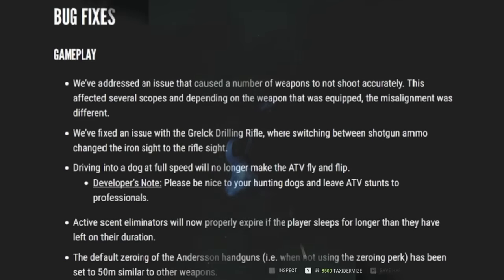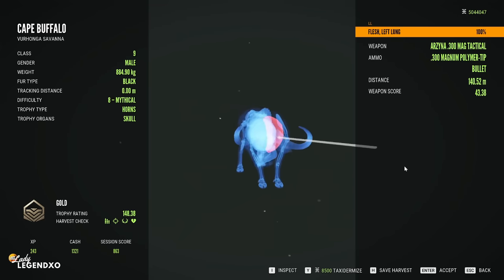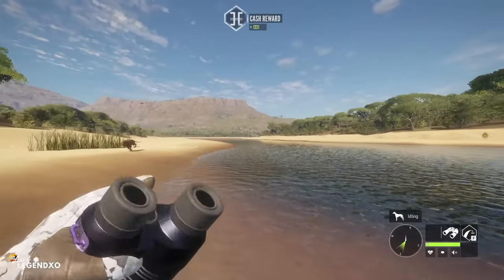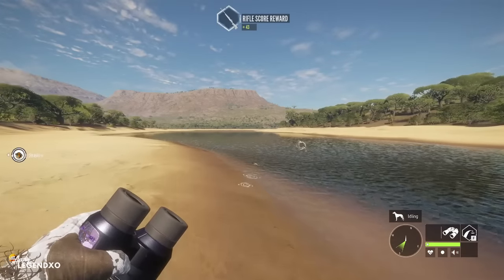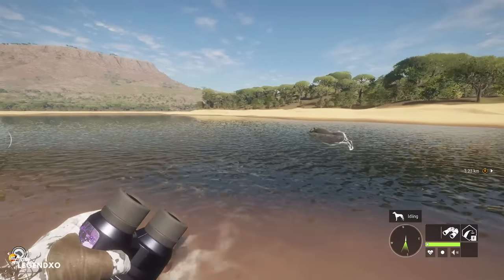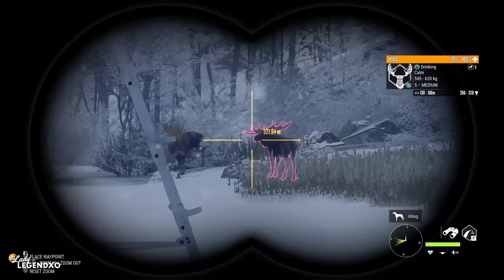Bug fixes. They've addressed an issue that caused a number of weapons to not shoot accurately. This affected several scopes, and depending on the weapon equipped the misalignment was different. Shots should now register exactly where you aim — of course depending on your zeroing — but they should be way more accurate. They fixed an issue with the Grelic drilling rifle when switching between shotgun ammo, which changed the iron sight to the rifle sight. Driving into a dog at full speed will no longer make the ATV fly and flip.